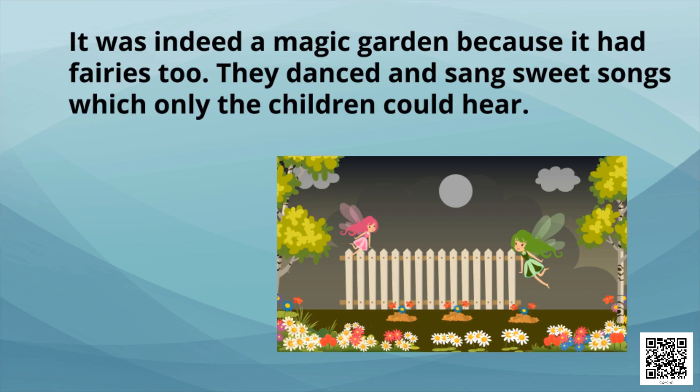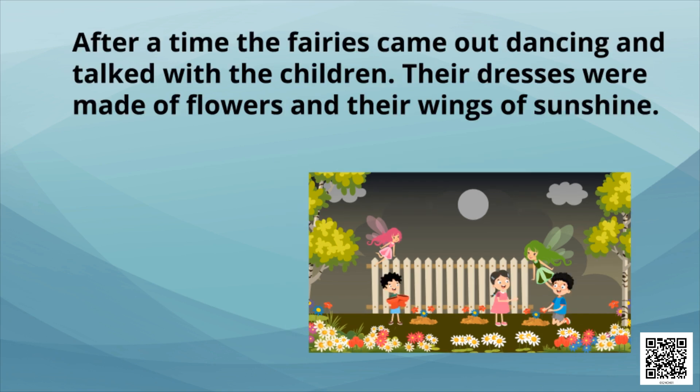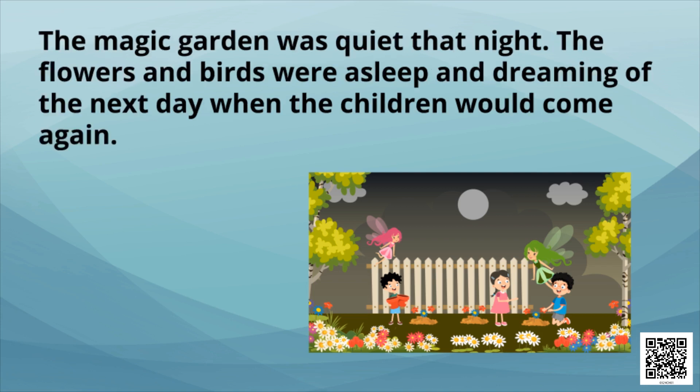It was indeed a magic garden, because it had fairies too. They danced and sang sweet songs which only the children could hear. After some time the fairies came out dancing and talked with the children. Their dresses were made of flowers and their wings of sunshine. The magic garden was quiet that night — the flowers and birds were asleep, and dreaming of the next day when the children would come again.